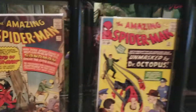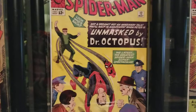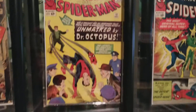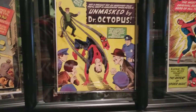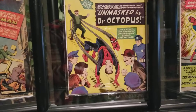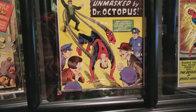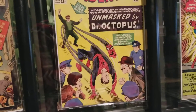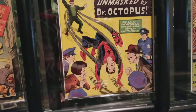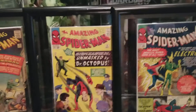The other one I got was number 12. If I'm correct, this was the first time Spider-Man got unmasked — the first time he ever got unmasked — in issue number 12, by Dr. Octopus. So it's a key issue. Totally far out, man. I'm totally stoked about that.